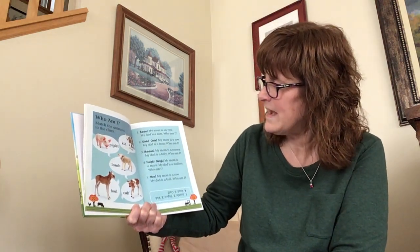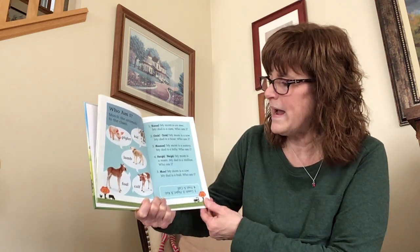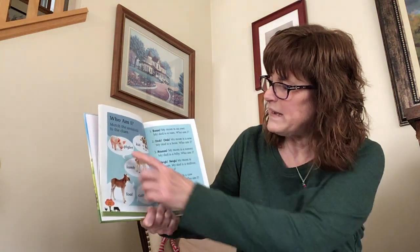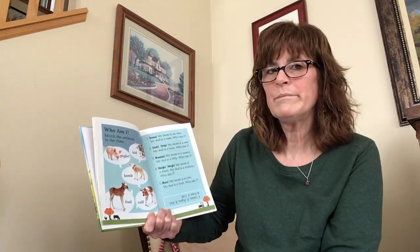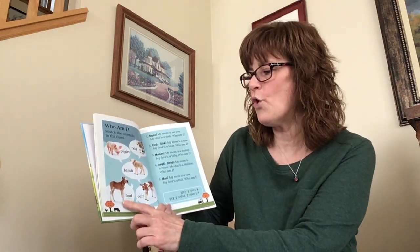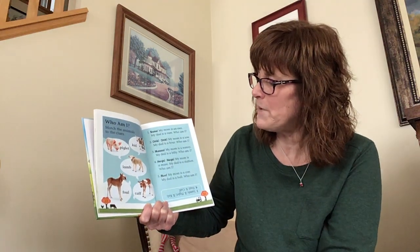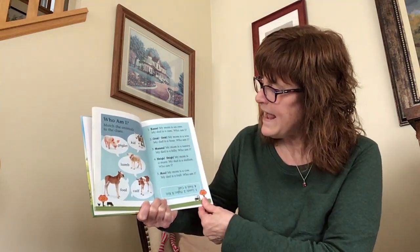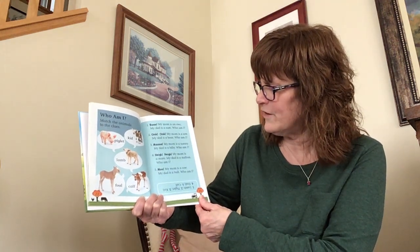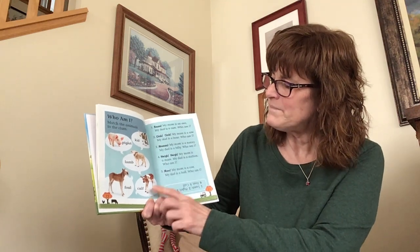Nay, nay — my mom is a mare, my dad is a stallion. Who am I? Is it a piglet? Nope. Is it a kid? Nope. A lamb? Mm-mm. How about a foal? Yes, it's a foal. A foal is another name for a little baby horse. And moo — my mom is a cow, my dad is a bull. Who am I? That's right, that's a calf.